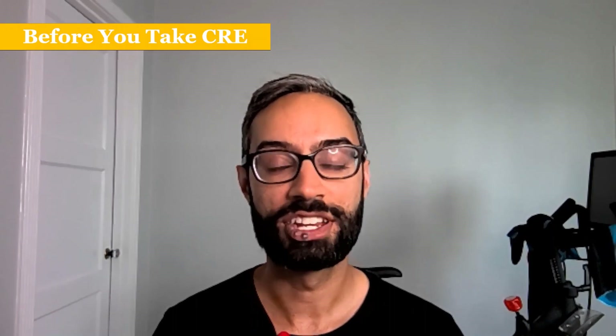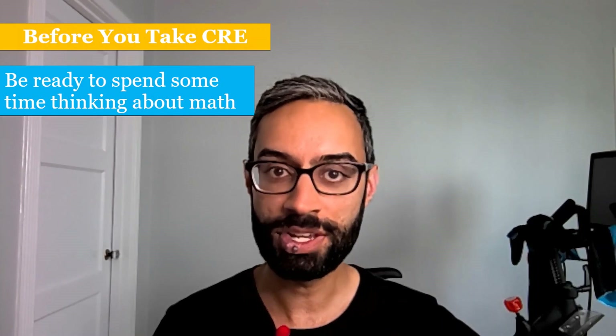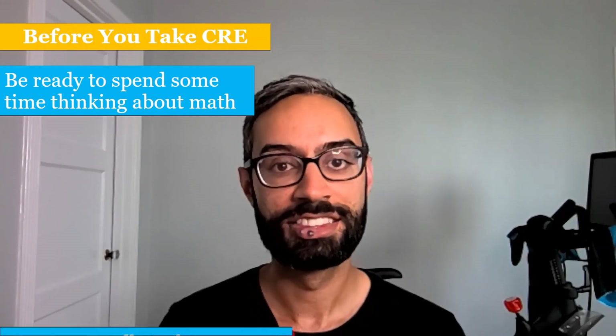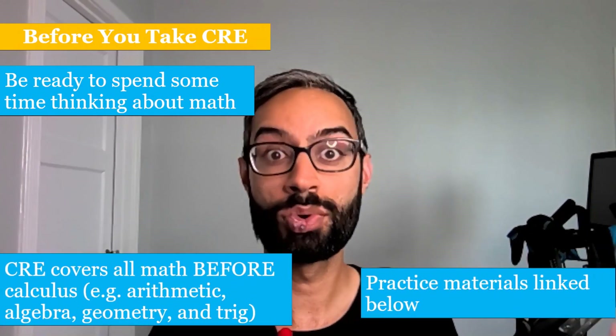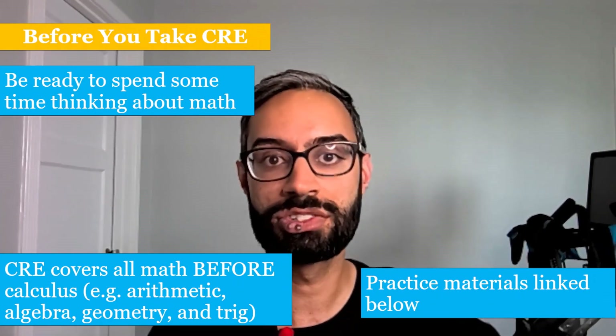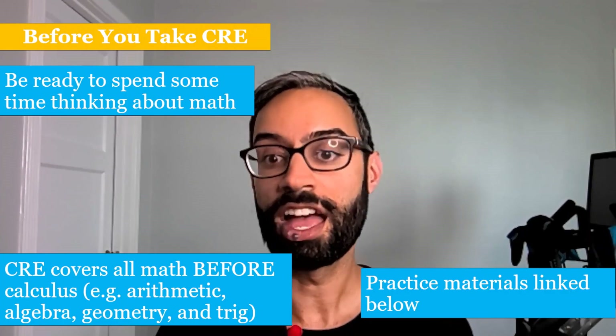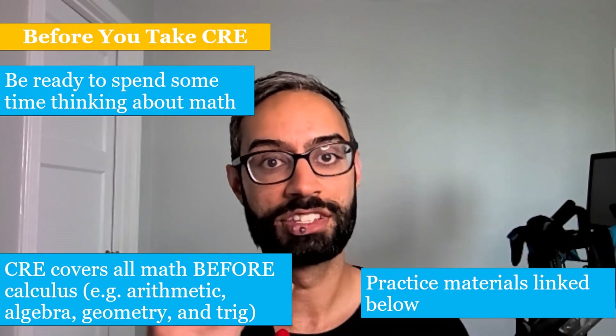Our email is CREdirectors@scu.edu. Before you take the CRE, be ready to spend some time thinking about math — get yourself in an environment where you can focus for a couple of hours. The CRE covers math before calculus, so it covers arithmetic, algebra, geometry, and trig. If you'd like to practice, I'll link some practice materials in the description below.